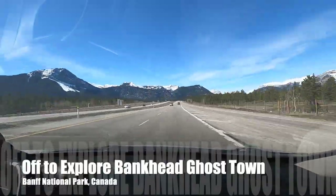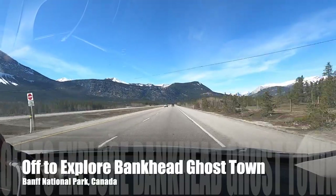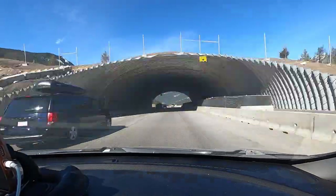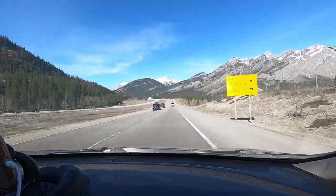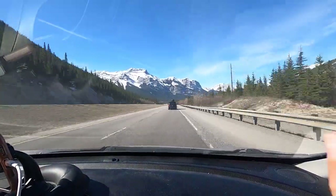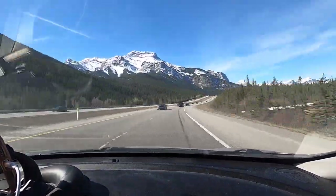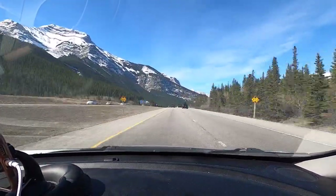Hi, thanks for joining me. We're on our way over to the Banff National Park. We were heading over there to do a hike. We wanted to do the Bankhead Ghost Town hike. We're on our way on the Trans Canada Highway, going into the mountains.